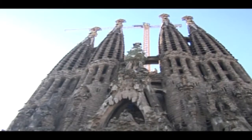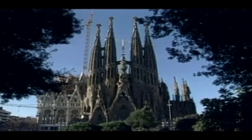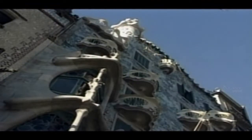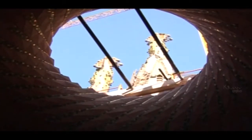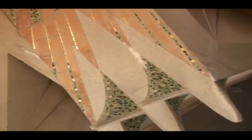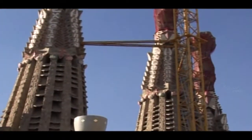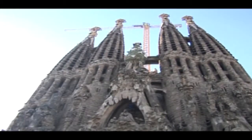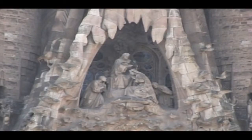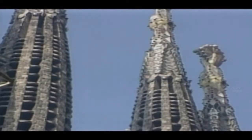After Gaudí's death, the pace of construction slowed until the mid-1950s, and now two facades and eight towers have been completed. The central area — the nave — was roofed in 2000. The plans call for a total of 18 towers, reaching between 90 and 120 metres. They will surround the largest tower, dedicated to Jesus Christ, which at 170 metres will be the tallest church in the world. When it's complete, this massive church will be able to host a congregation of 13,000 people.